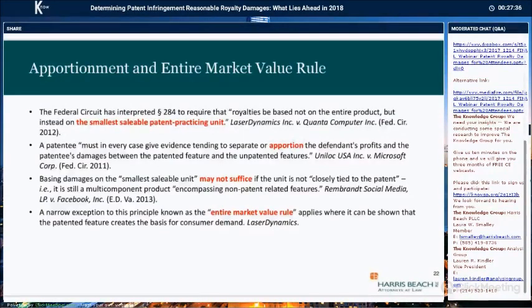Apportionment is still a common topic in damages, particularly at the district court level. Accused infringers often argue for dismissal of a damages case or to exclude expert testimony based on lack of apportionment. Apportionment is the idea that you're not supposed to be awarded royalties on unpatented features, and the patentee needs to limit its royalty base to the benefits of the patented features. In some instances, you can base the royalties on the smallest saleable patent-practicing unit — for example, a patented spoon, which in most instances is a multi-component device. If the claims cover the entire spoon, you could argue that the smallest saleable unit is the spoon and the royalty base should be based on that sales price.